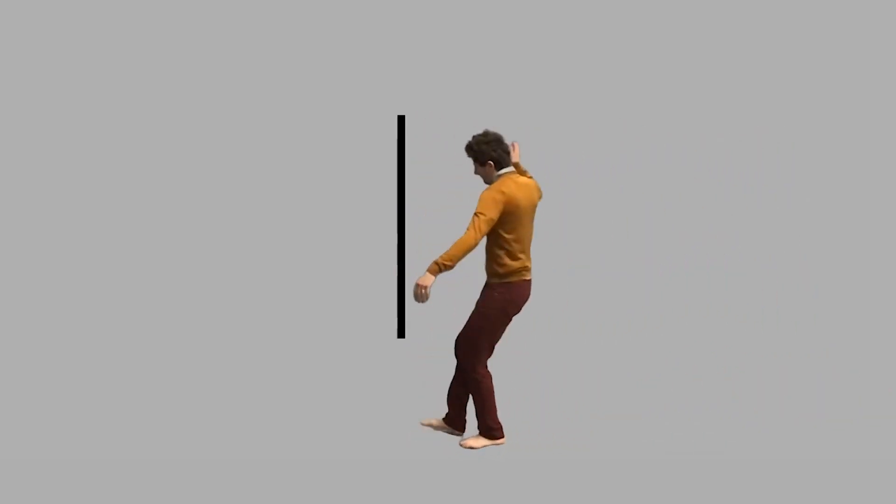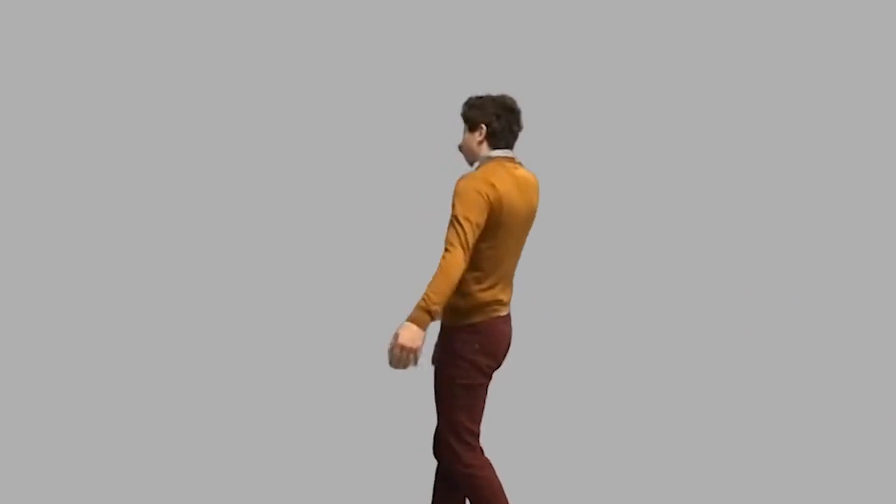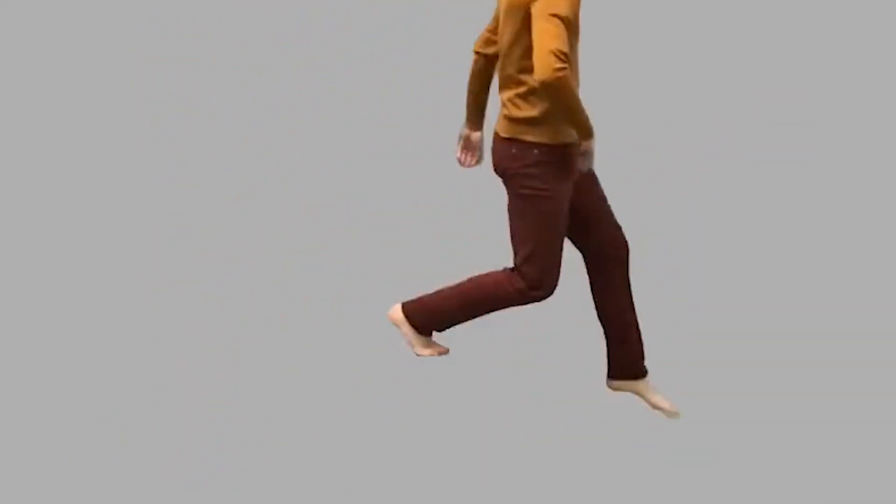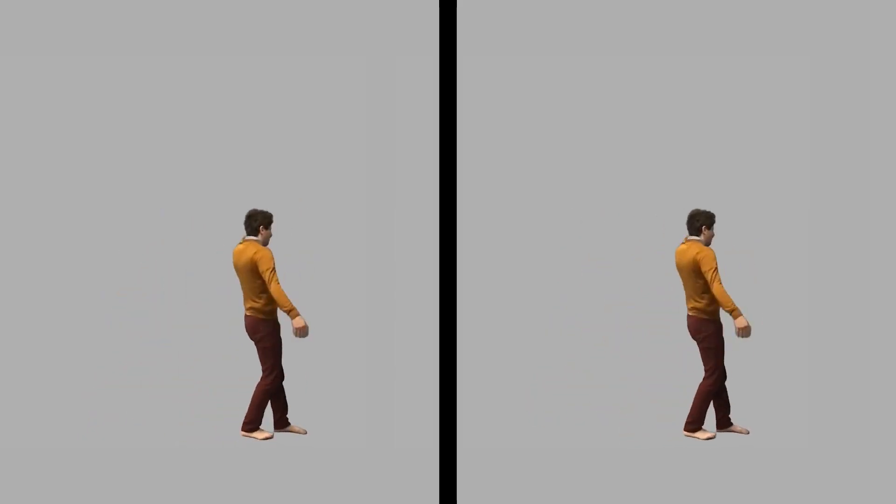If a vertical line appears right after the man interacts with the wall, you find it very easy to say that the line is vertical because it matches the interaction you just saw. But if you first see the man step on a box and then a vertical line appears, it kind of throws you off. We were able to measure how much better they were when the line matched the interaction, and how much slower they were when it didn't match.